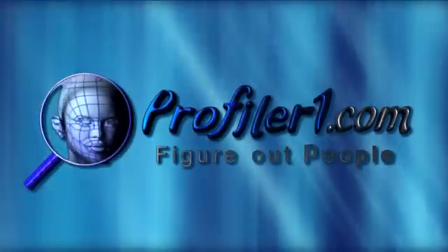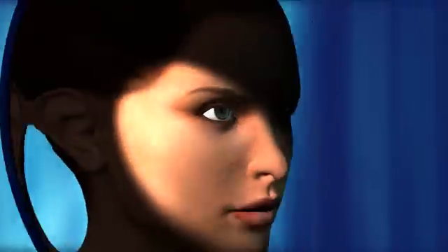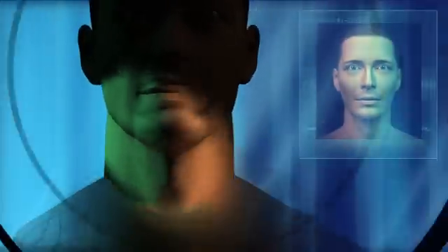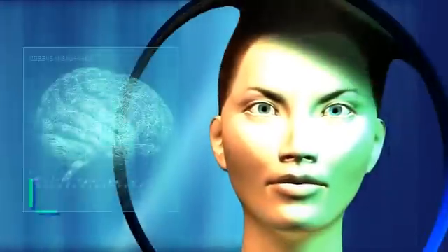Welcome to Profiler 1, the only universal face-reading system which enables you to evaluate one's personality according to their facial features. Have you ever had a hunch about someone according to how their face looked — and you were sure that that person is kind, dangerous, peaceful, stingy, loyal, or a cheat? This is how the human brain works and is known as intuition.